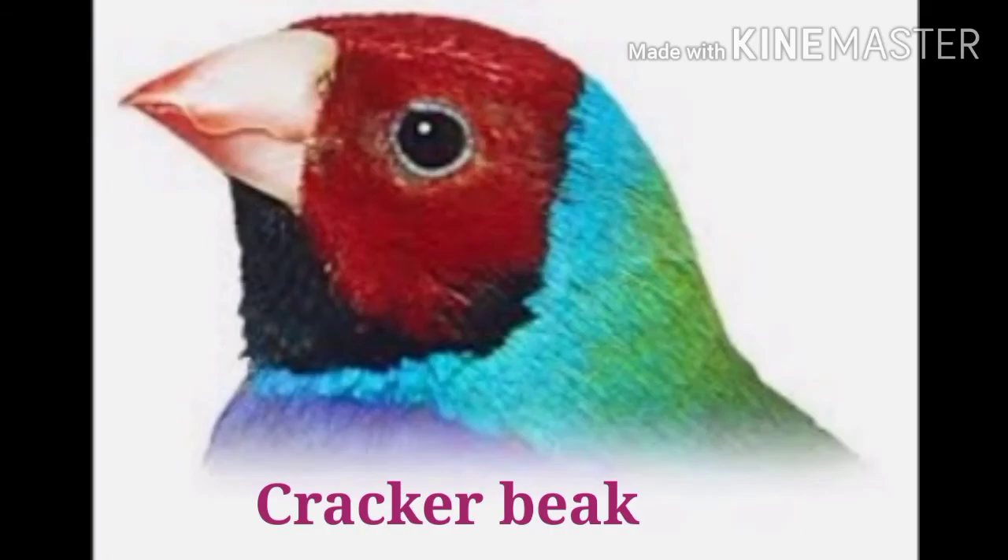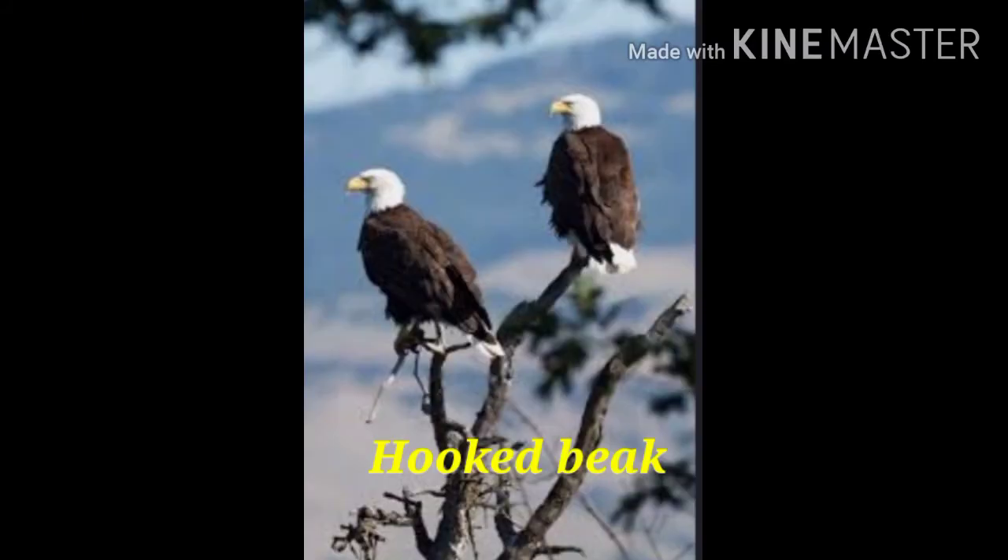The first one is cracker beaks. Seed eaters like sparrow, peacock, pigeon, and hens have strong, thick, and conical beaks to break and crush seeds.